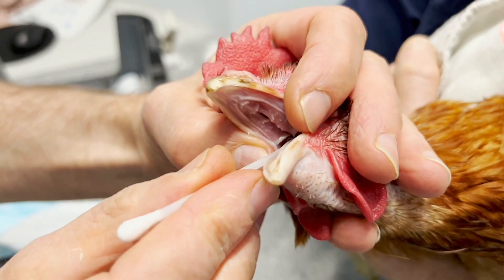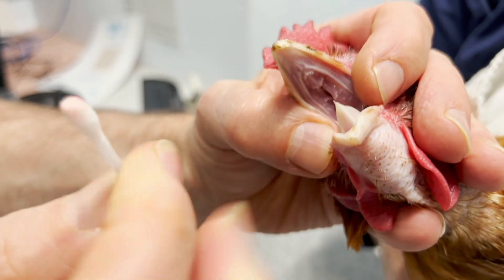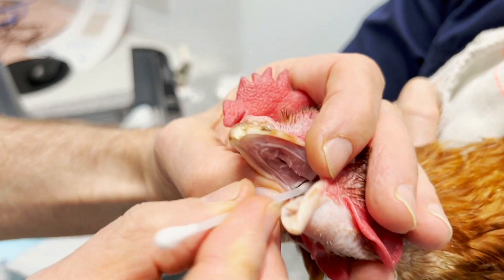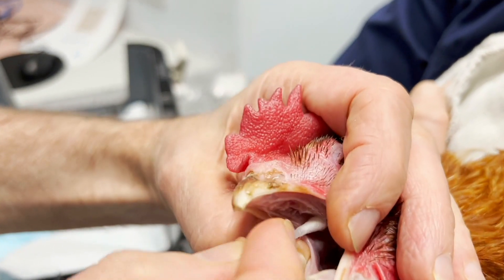Another thing you can't see on the video is the putrid smell — it smells really horrific. I've cleaned it. I'm happy that I'm now getting a bit of blood, which means it's clean. The idea is this has got to be done daily for quite a long period of time.